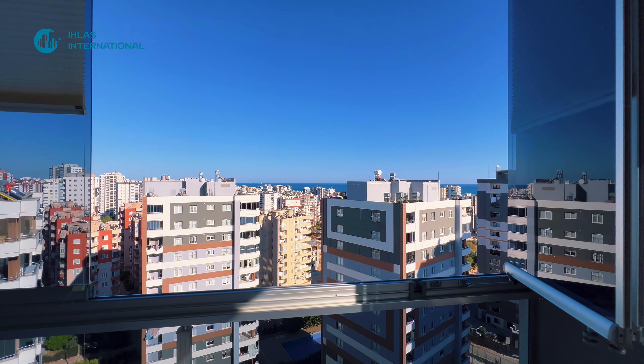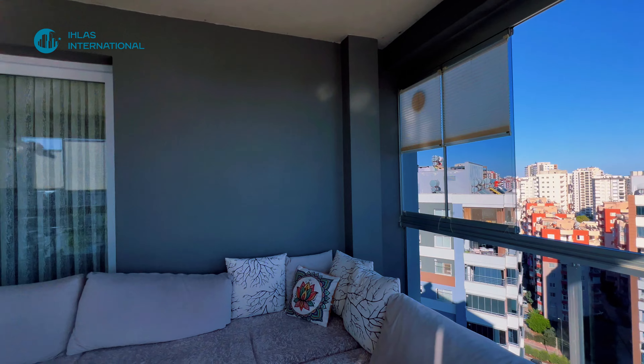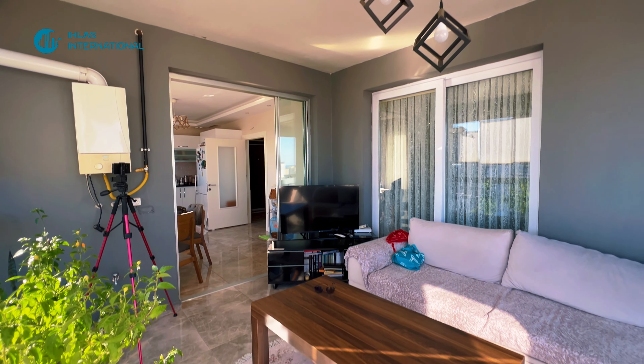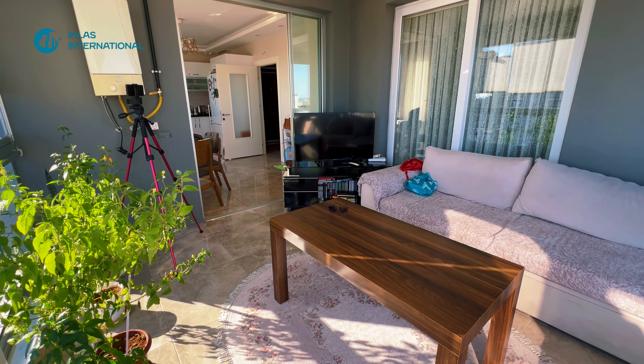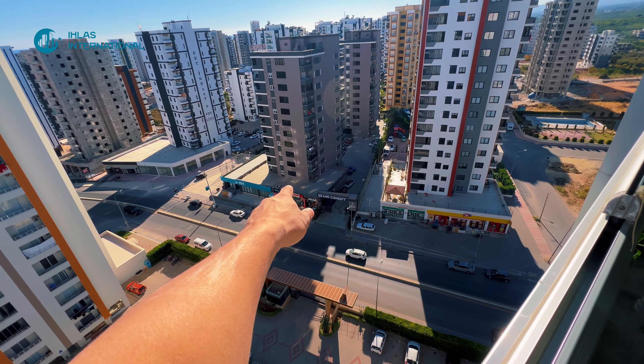Друзья, давайте смотреть квартиру — оценивайте, ставьте лайки, задавайте вопросы в комментариях. Самых шустрых из вас мы обязательно будем ждать в нашем прекрасном аэропорту Мерсина Чукурова. Смотрите видео до конца, а в конце мы обязательно скажем вам цену и удивим вас.